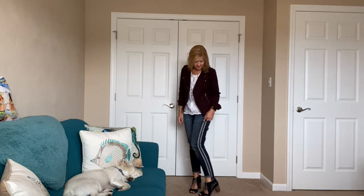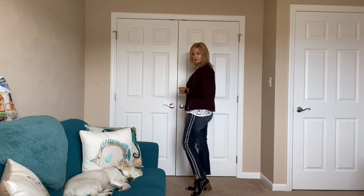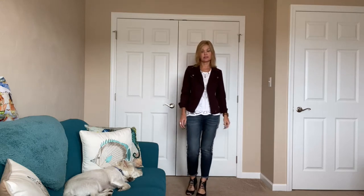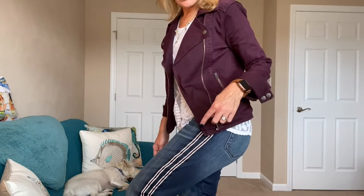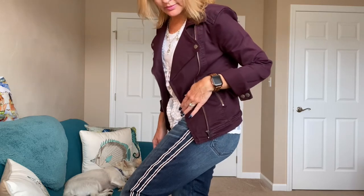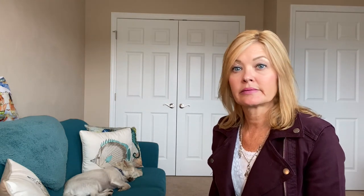I do like this little striping down the side of the jeans — it's different and subtle. Hopefully you can see that the color matches my jacket. Happy hump day! Sleepy Wyatt and I will be back tomorrow for another outfit of the day.